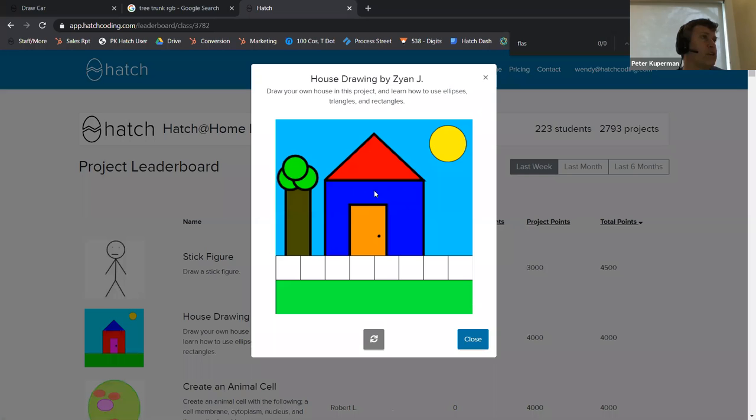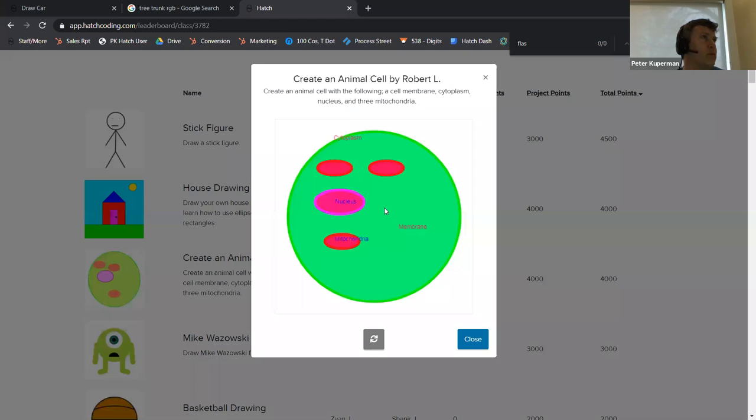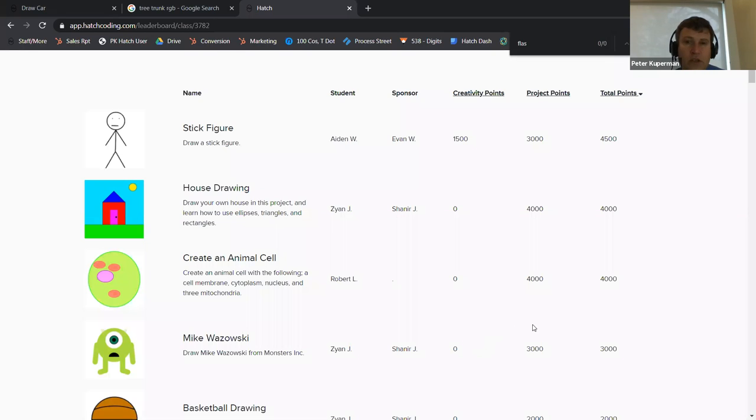The house drawing here has a house, some trees, a sun — it looks pretty cool. And create an animal cell with a whole bunch of stuff — that's a super awesome science project and they got like 4,000 points. How do you get to the leaderboard from the website? We're adding that probably in the next day or so. For now, we have three types of classes and three leaderboards — casual, dedicated, and serious — basically 3782, 3783, and 3784. These leaderboards just went up and we'll probably come up with a better URL.